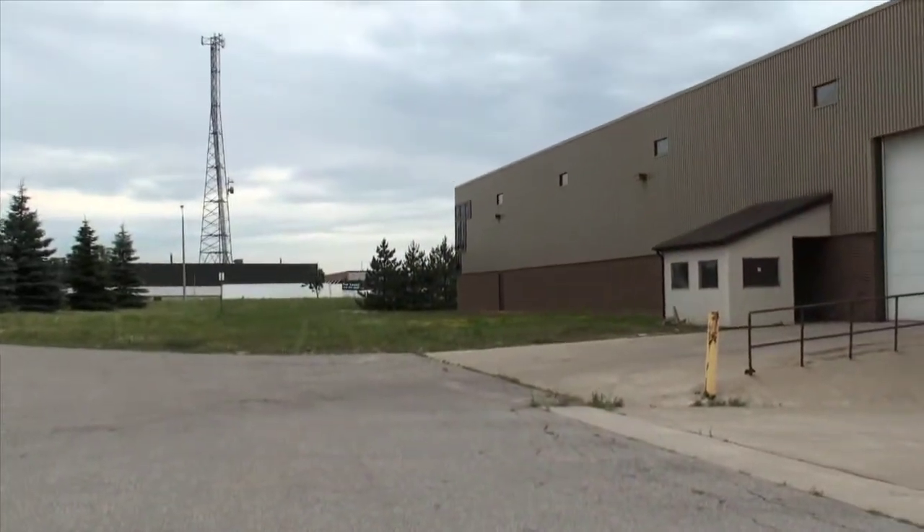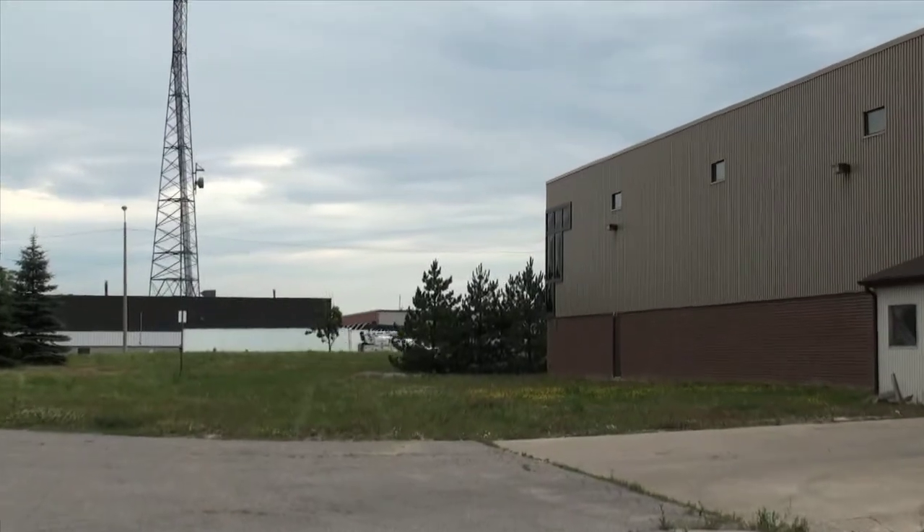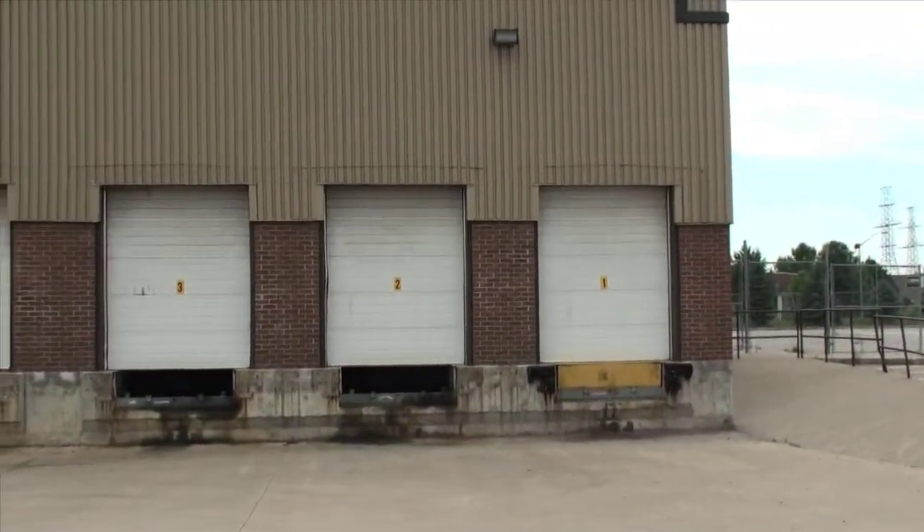Eventually this empty lot you see will house 20,000 square feet of outdoor infrastructure including generators, switchgear, chillers, and fuel storage.